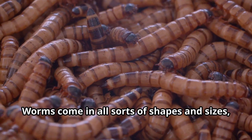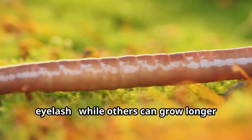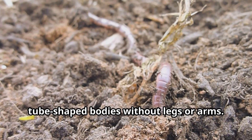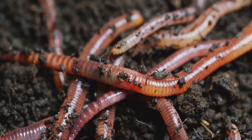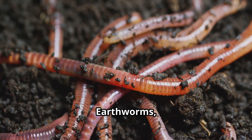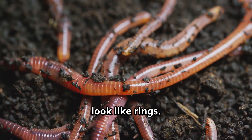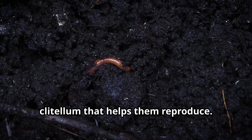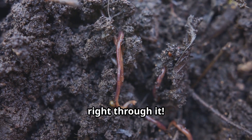Worms come in all sorts of shapes and sizes, young explorers. Some worms are tiny, shorter than an inch, while others can grow longer than a school bus. Most worms have long, tube-shaped bodies without legs or arms. Earthworms, the most familiar worms for kids, have bodies divided into segments that look like rings. They have a special band called a clitellum that helps them reproduce. Their skin is moist, and they breathe right through it.